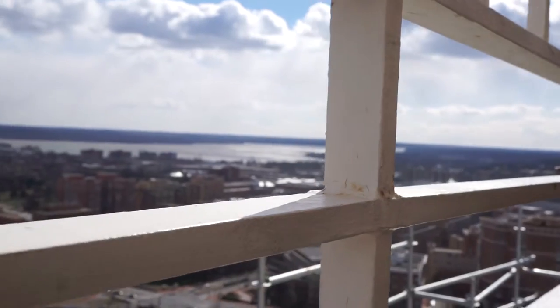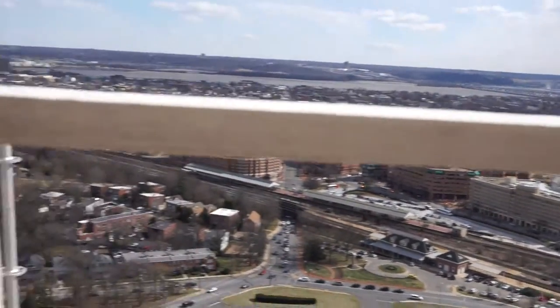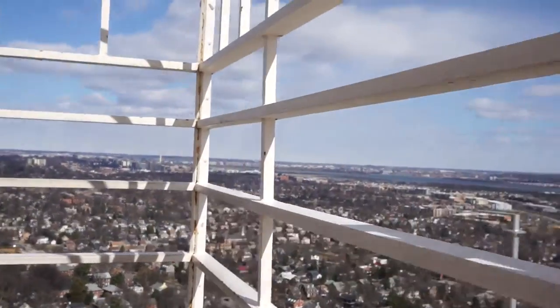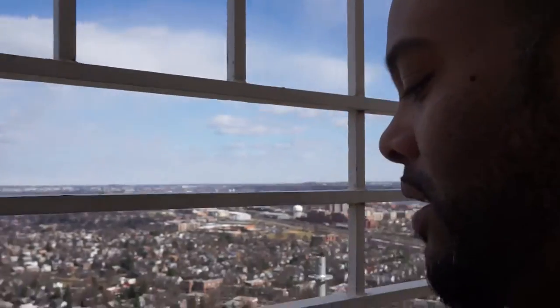The river about nine miles or so is Mount Vernon. I'm at the very top of the Masonic Museum and Temple.